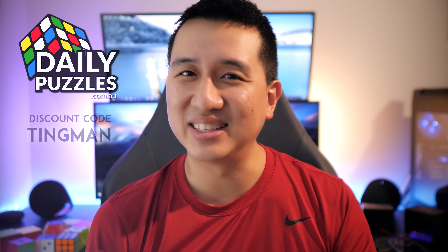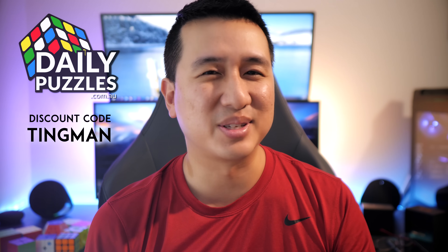Two quick things before I start. Firstly, huge shout out to Deadly Puzzles for sponsoring this video. They are so dedicated to getting cubes into your hands quickly and without breaking the bank, so do check them out. And don't forget to use code TINGMAN at the checkout for a sweet discount.